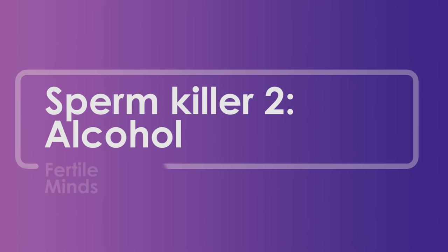Number two is alcohol. Alcohol can affect men's fertility in multiple ways. The first thing is that it actually increases your estrogen level in the body. And by increasing your estrogen level, that will affect two things: sperm production and sexual function. So definitely limit alcohol intake to moderate amounts — one or two standard drinks once or twice a week.